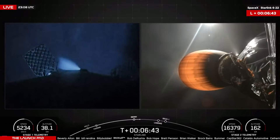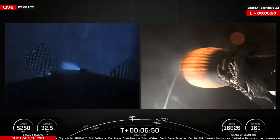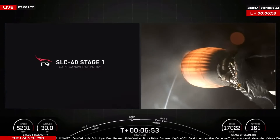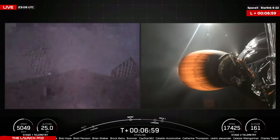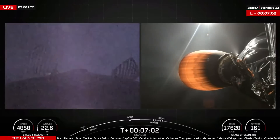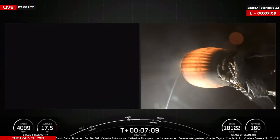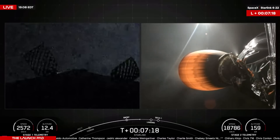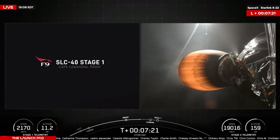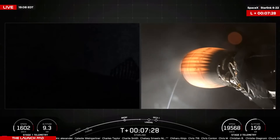The entry burn creates essentially a force shield protecting the engines and booster as they re-enter through Earth's atmosphere, killing off a couple thousand kilometers an hour in speed. The next major milestone will be the landing burn, set to occur 8 minutes 4 seconds into flight — about 1 minute 20 seconds from now. Keep an eye on the left side of the screen as the grid fins steer the booster toward Shortfall of Gravitas. Second stage is now at 161 kilometers in altitude, traveling over 17,500 kilometers an hour. First stage is descending through 20 kilometers, bleeding off speed — now under 2,000 kilometers an hour, descending through 10 kilometers above Shortfall of Gravitas over the Atlantic Ocean.